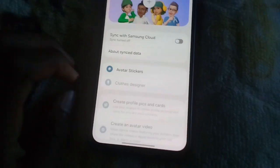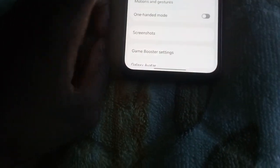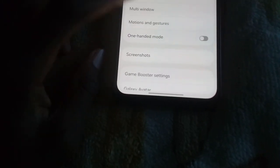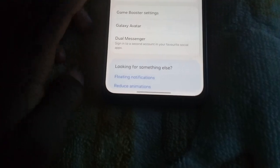Let's check the Labs. For the side button — how to power off when Gemini is assigned to it. Multi-window: nothing new. Motion: nothing new. Screenshots — Samsung Capture.